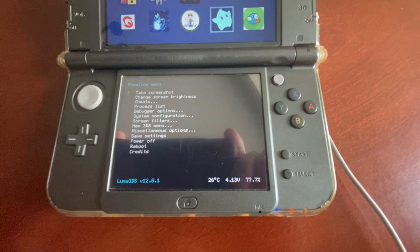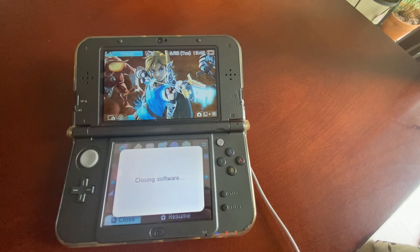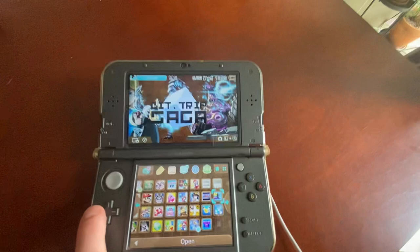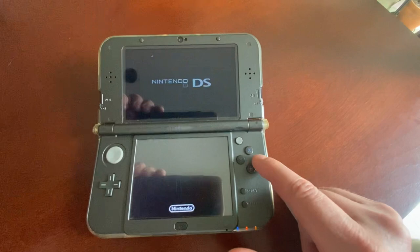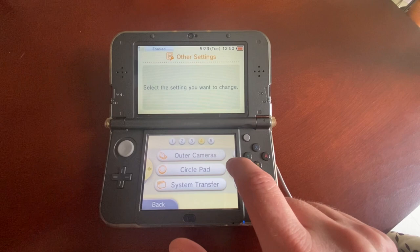Then you should be safe to run the newest firmware and still remain modded. I haven't updated this 3DS yet, so I'll show you — since I'm on the newest version of Luma, we can go ahead and update this system and the jailbreak will remain intact.